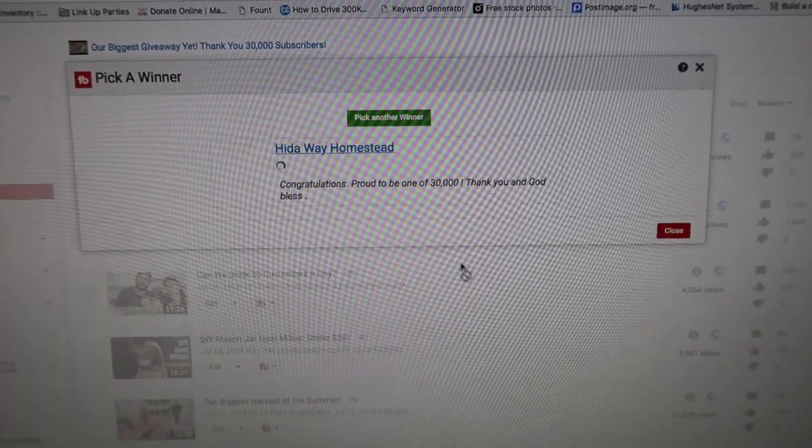Here's the part of the video everybody's been waiting for — the winner of our contest for our 30,000 subscriber giveaway. We're giving away an Alexa Pure Pro water filter system, a gravity-fed water system that we use here on the homestead. The filters last for 5,000 gallons — it's an amazing filter. The winner is... Hideaway Homestead! Congratulations, we're so happy for you, you're going to love this water filter. You need to send us an email with your contact information and shipping address, and we'll get the filter ordered and sent directly to you.